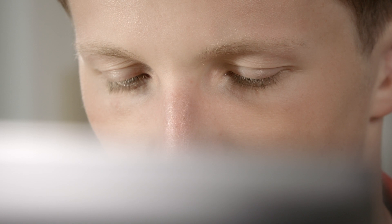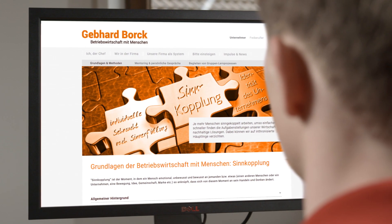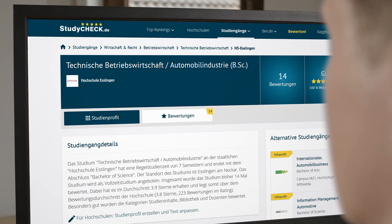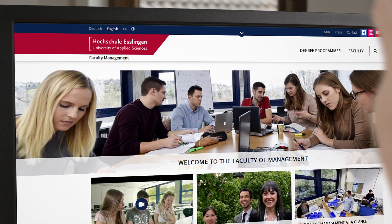Are you looking for a course that suits you? Are you interested in working with other people? Have organizing and planning always been your thing? Are you interested in the connection between business and technology? Take a look at the industrial management courses at Esslingen University of Applied Sciences.